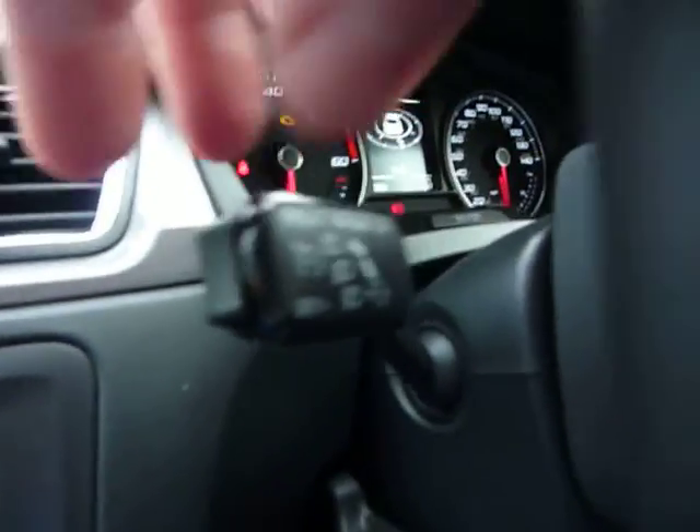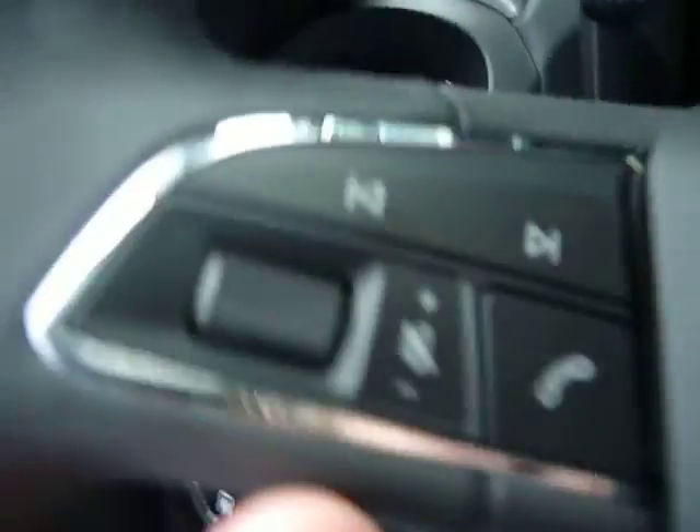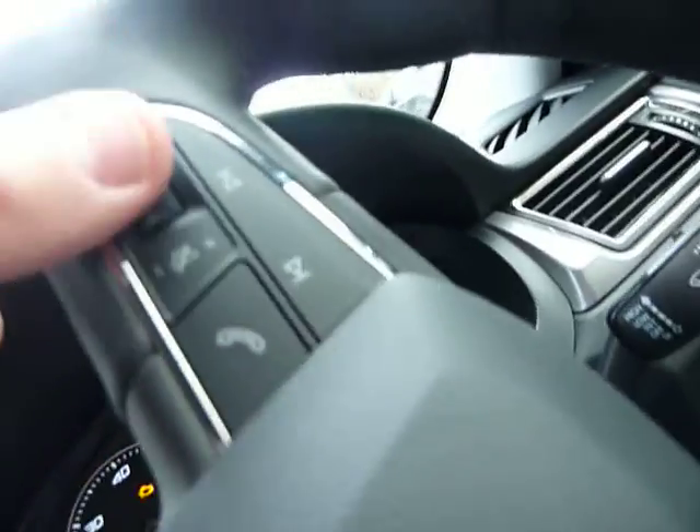And then we've got a cruise control here, which is fairly easy to operate. And we've also got steering wheel controls — for the volume, and for the voice activation as well.